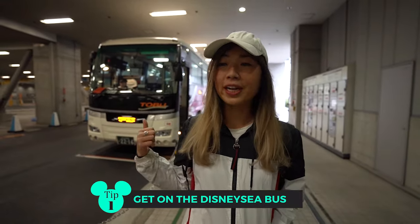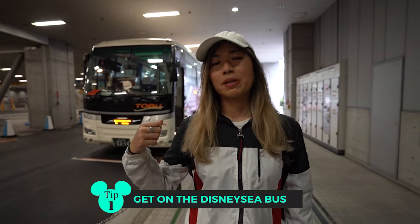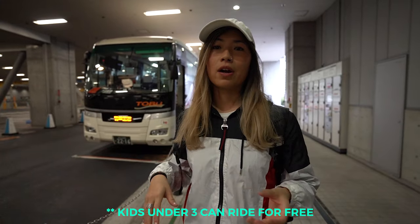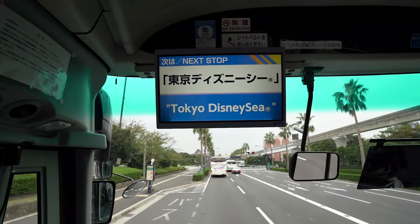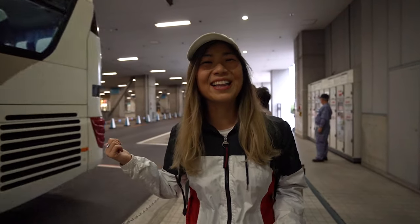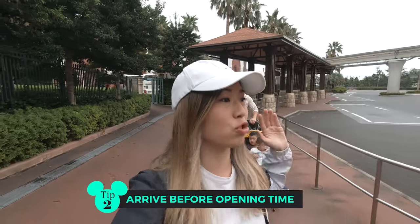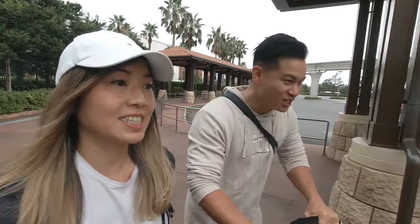We found our bus here at Skytree and it's going to take us straight there. Whether you're going to Disneyland or DisneySea, this bus will take you — it's 800 yen per adult and 400 per child. It takes you directly there and you avoid Tokyo peak hour. It's 8 a.m. on the dot, the crowds are crazy, everyone is rushing in — it's a jungle out there. Savage mode on, let's go!